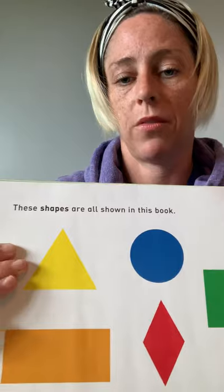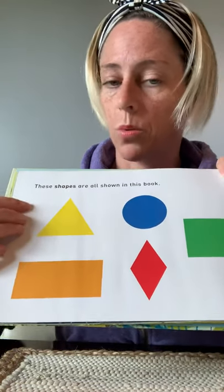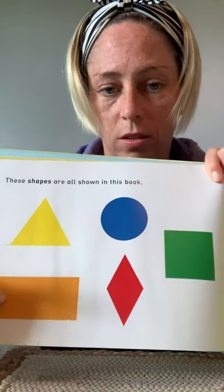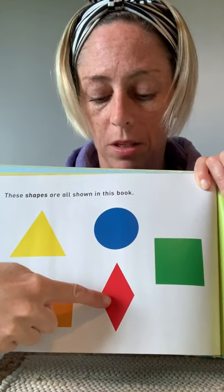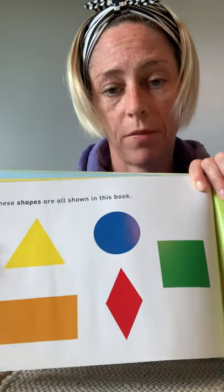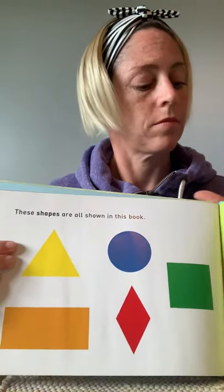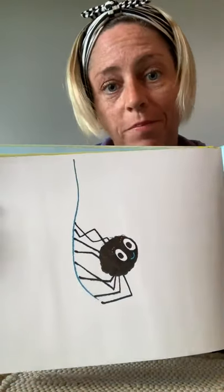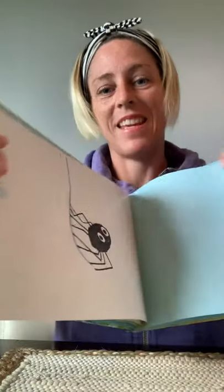These are some of the shapes from Walter's webs. He made a triangle. He made a rectangle. He made a diamond. He made a circle. And he made a square. The end.